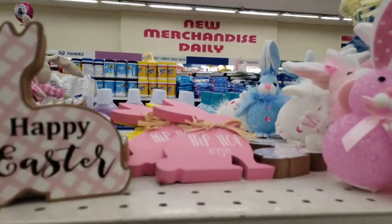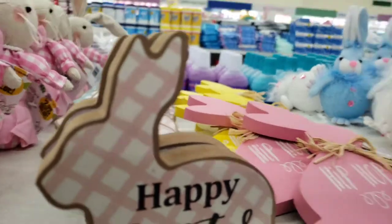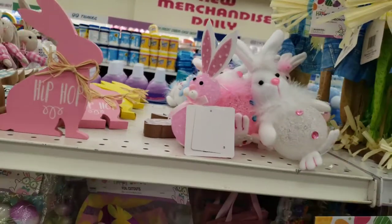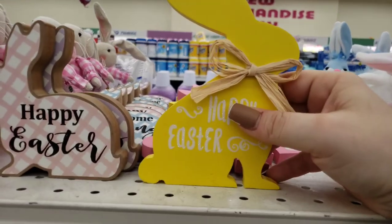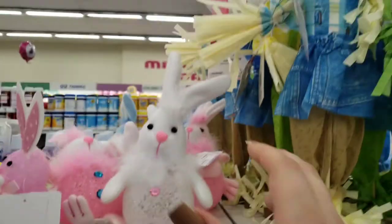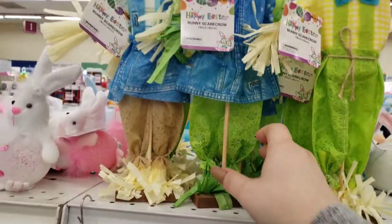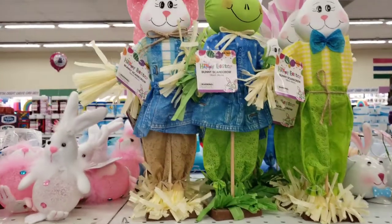Someone knocked these over — they probably fall over very easy. I'm going to fix this one and pick up that one on the floor. They keep tipping over — I told the guy and he told me not to worry about it. Happy Easter here, and then they have these little guys, very cute. And then we have the big bunnies — these are 99 cents as well. This will be cute in the house. And look at the little froggy — little froggy's really cute. These would look really good in the house.